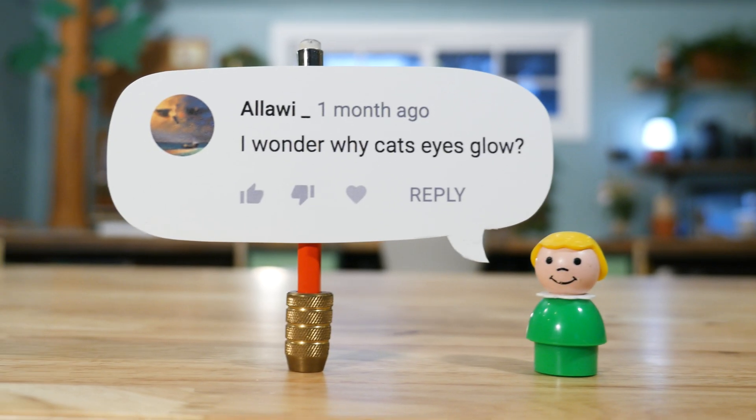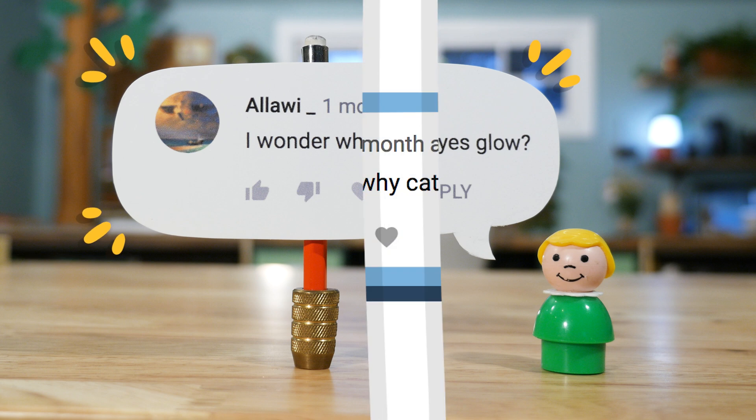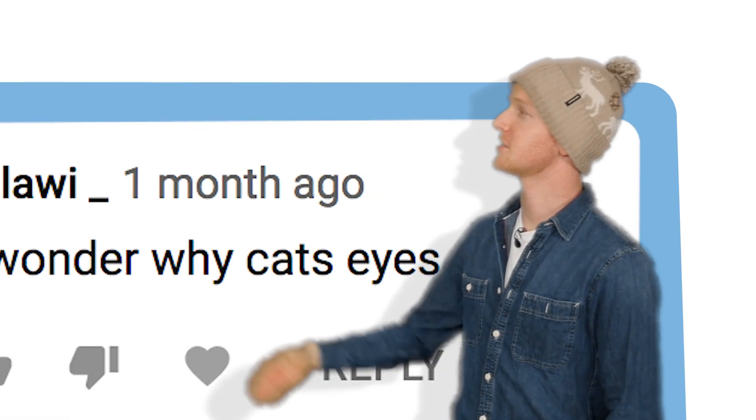In the comment section of my last video, Allowie wrote, 'I wonder why cats' eyes glow.' Allowie, wonderful question. I enjoyed this one. Let's discuss.